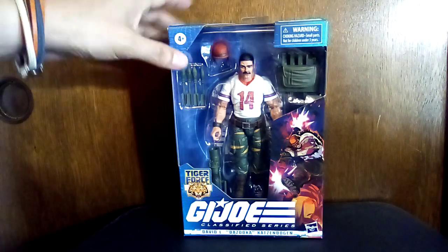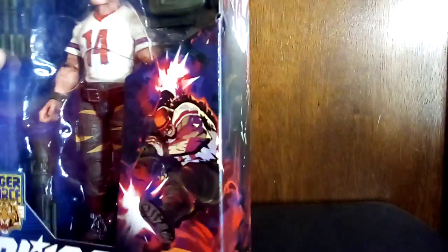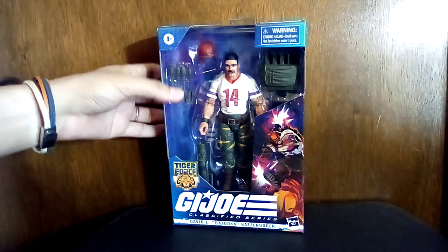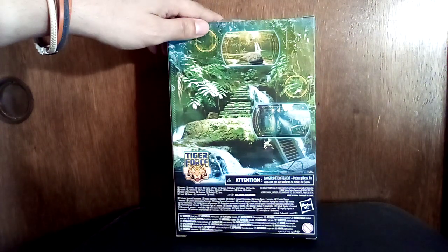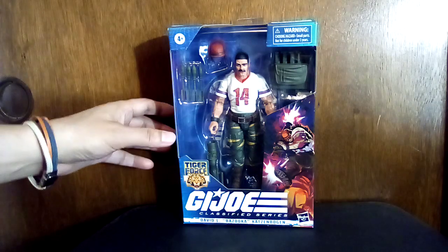So I got this Bazooka at Ross — they've been having a lot of these GI Joe Classifieds at a nice six-dollar price. This is just a cool figure, and I like that box art. These GI Joe Classifieds have been showing up at Ross a lot lately and I've been picking them up — I probably have about six now. This is a Tiger Force one, I guess. I'm not an expert, so you collectors let me know what the difference is with Tiger Force, and it also says Classified, so fill me in.